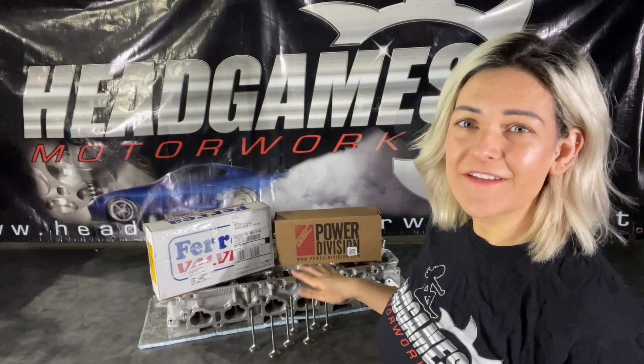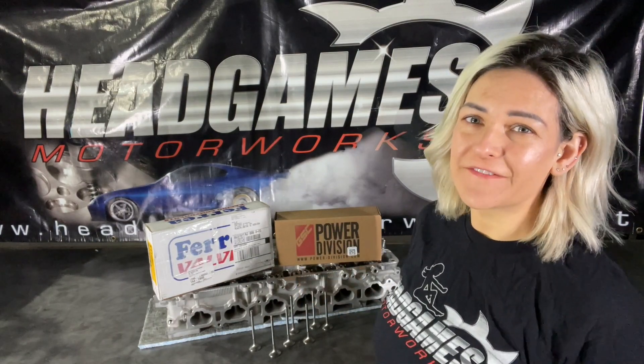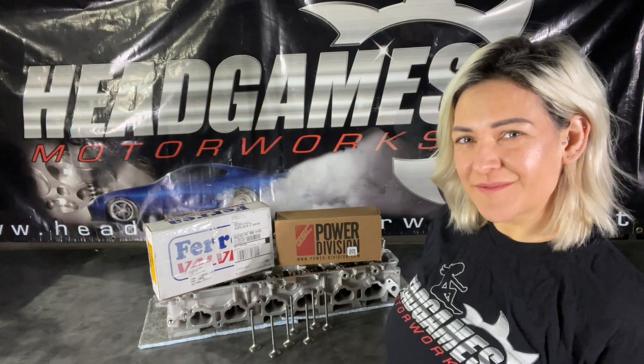Hey guys, welcome to Head Games Motorworks 2JZ series. In this episode we're going to be talking to you about valves and valve selection. You have a few different options, so if you like this episode be sure to subscribe.